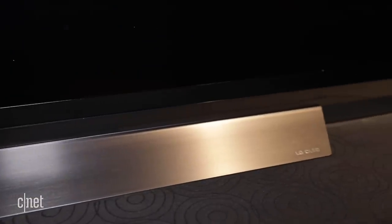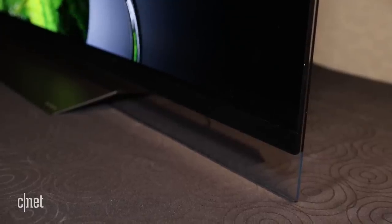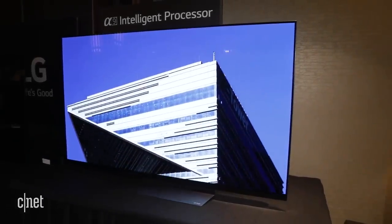LG also has an E8 display, which has a redesigned stand this year. There's a thicker chunk at the bottom that's transparent — a really nice, slick display. Again, very thin, but not quite as thin as the wallpaper.